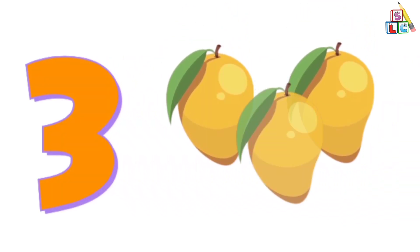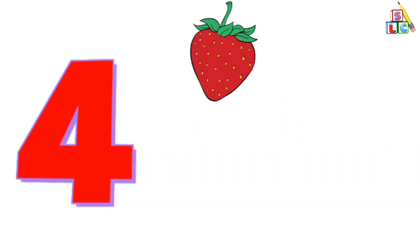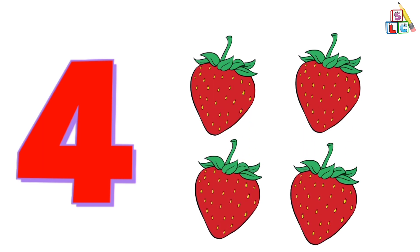2, 3. 3 mangoes. 4. 1, 2, 3, 4. 4 strawberries.